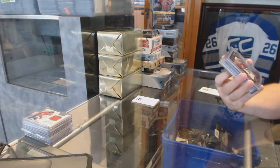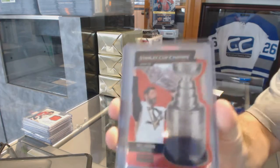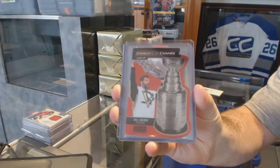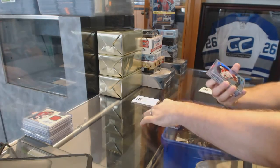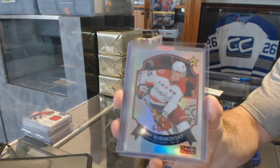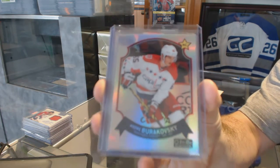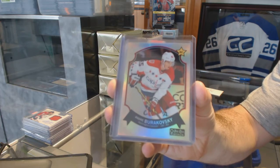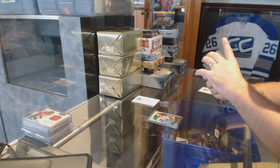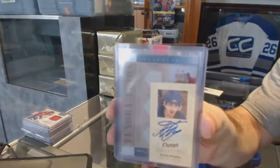We've got a Stanley Cup champs insert for the Pittsburgh Penguins — Bill Guerin. We've got a retro rookie rainbow for the Capitals — Andre Burakovsky. We have champs signatures for the New York Rangers — Artem Anisimov.